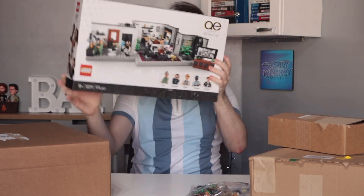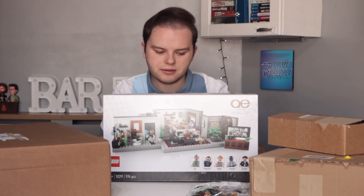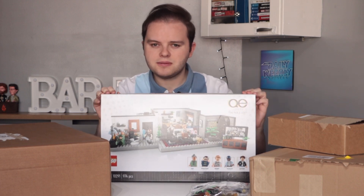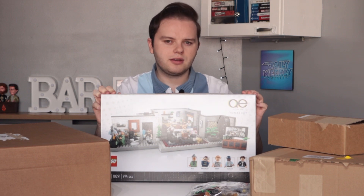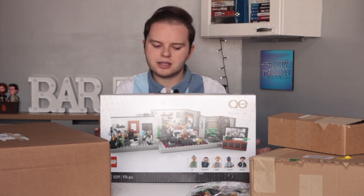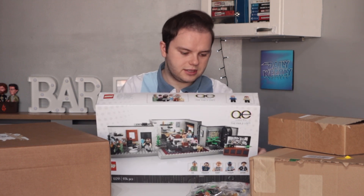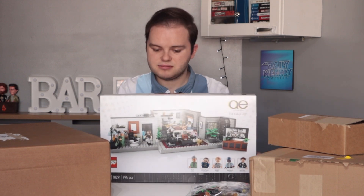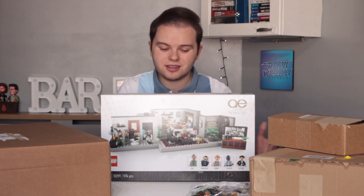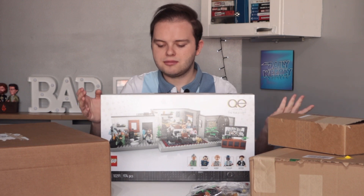The set that was on sale, and the only reason I bought it, was the Fab 5 Loft — the Queer Eye set. I've never seen the show and I wouldn't have paid £90 for this at full price, but it was on sale for £54 which is much better on the bank balance. I do really like the build — it's a very modern thing, the minifigures look interesting. I bought it for the set because I thought it was quite nice, it was on sale, and it's retiring at the end of this year.